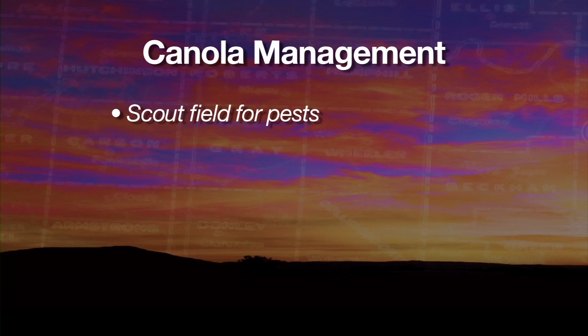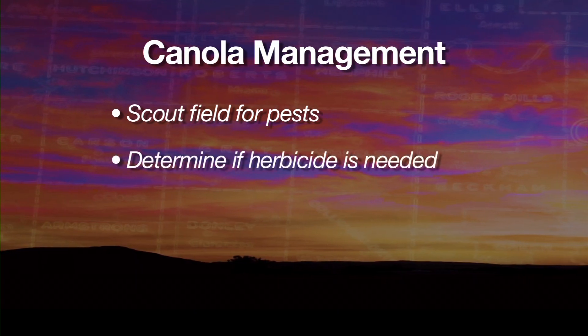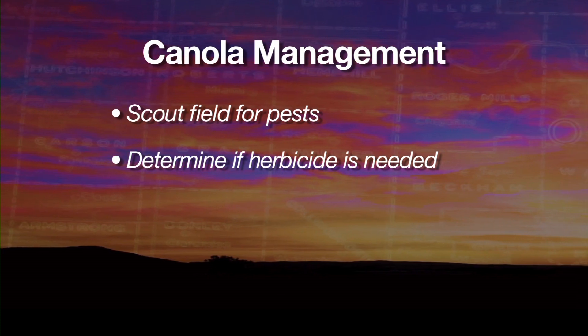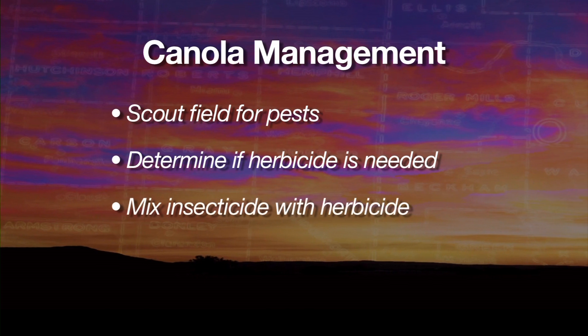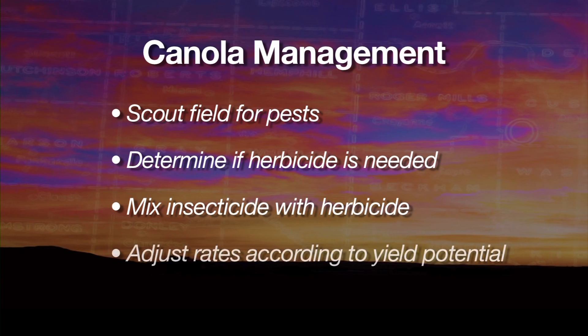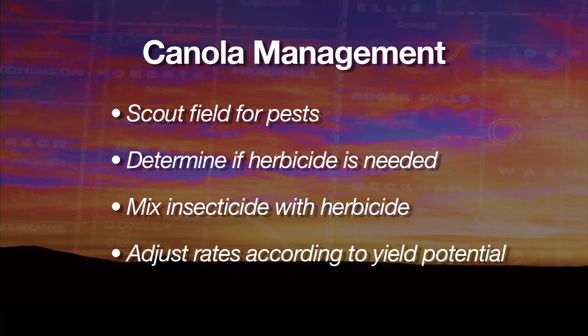Moving forward in the spring, just like going into the fall, producers need to get out and scout for pests — make sure you don't have any bugs or weeds. In this instance we need to be on top of spraying; we've got quite a bit of henbit here. Get out, scout your fields, see if you need to go across with the herbicide. Check really hard for insects, see if you're getting close to those thresholds, and if you can put the insecticide with the herbicide. Assess your stands, figure out what kind of yield potential you might be looking at, and try to adjust your rates from there.